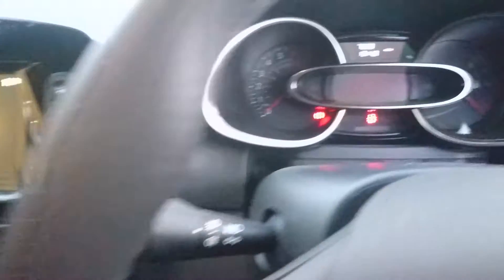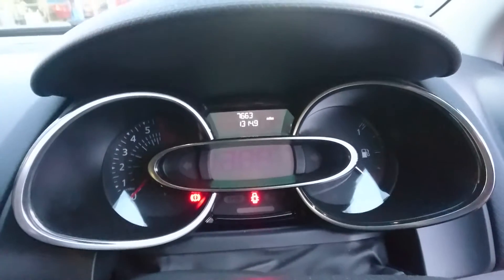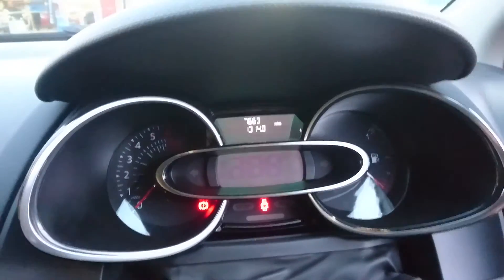The car also comes with auto lights and wipers, as well as cruise control and speed limiter. As you can see, it's done just under 7,700 miles.